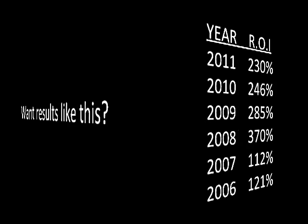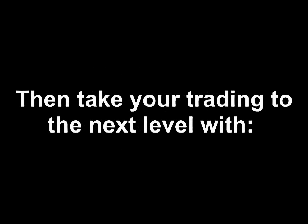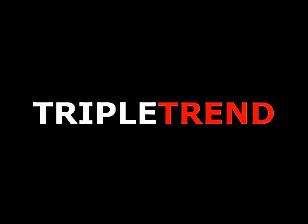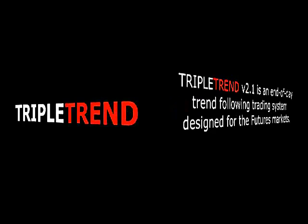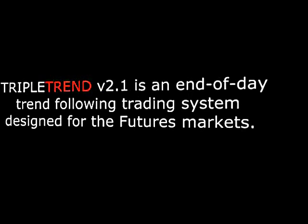Want results like this? Then take your trading to the next level with TripleTrend. TripleTrend version 2.1 is an end-of-day trend-following trading system designed for the futures markets. Perfect for traders who want to make a lot of money, but don't have the time or inclination to watch the futures markets all day.